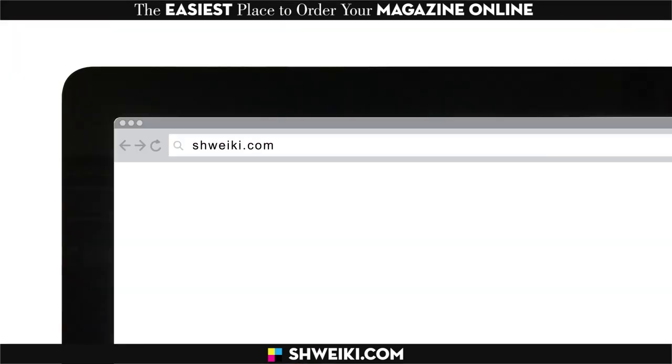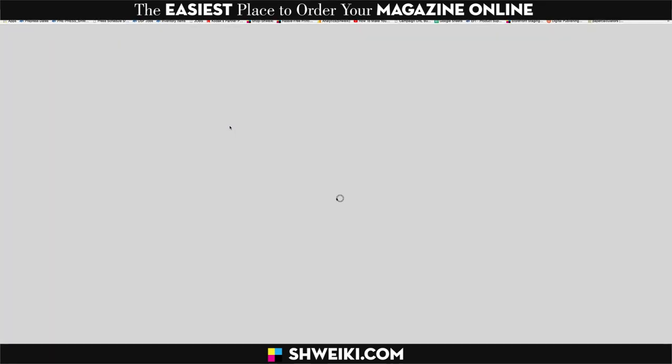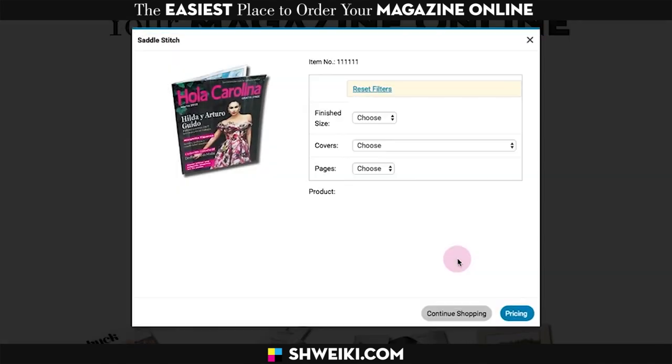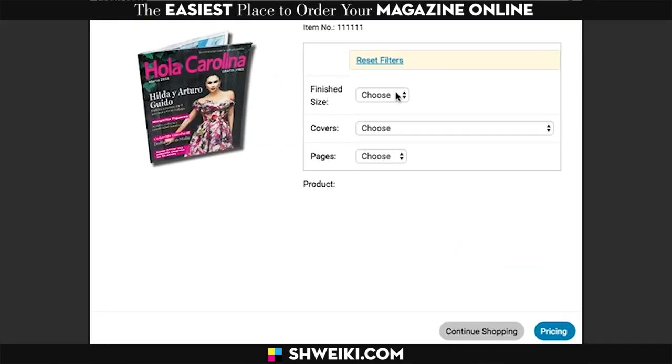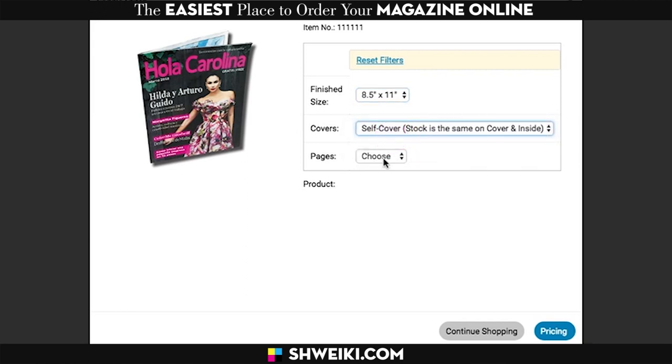You go to Schweikey.com, then you'll click on our yellow inky order button, select the bindery style, the finish size, the cover style, and then the number of pages.